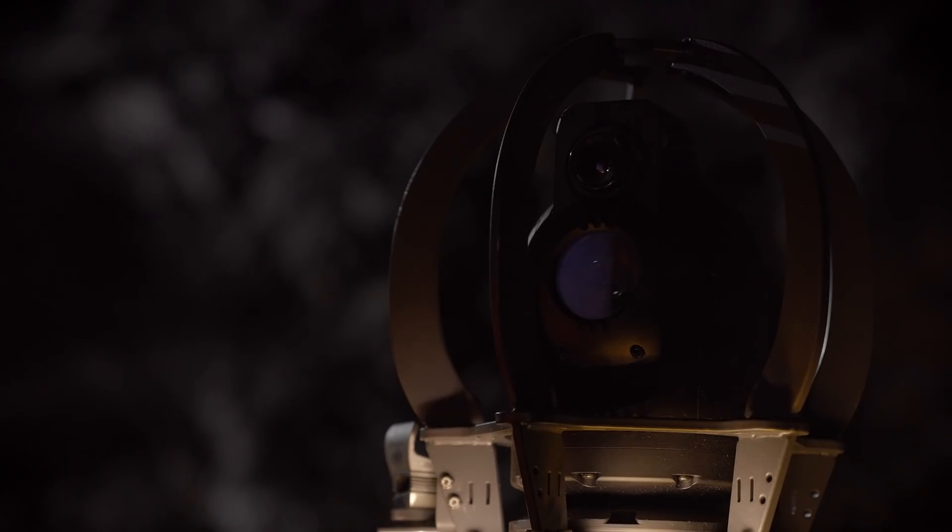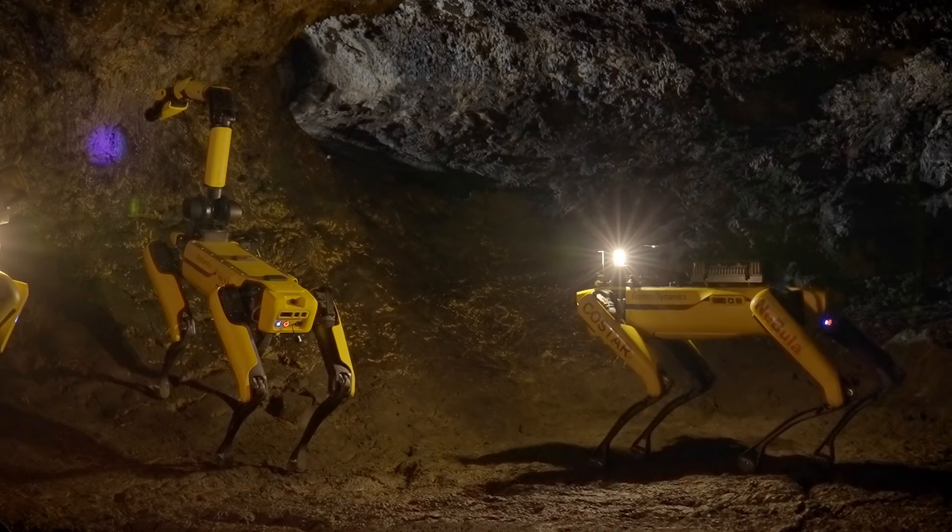Additionally, robot number two could shine a certain type of light to assist robot number three. Robot number three can come in with a more advanced camera that can zoom very close and see in different spectrums. We have these multiple mobile robots that can carry different instruments, as opposed to one big robot that's going to have trouble traversing this terrain.